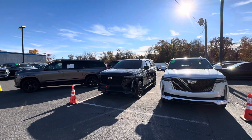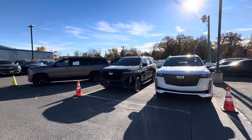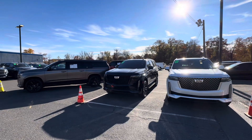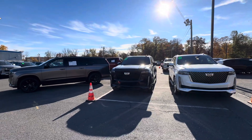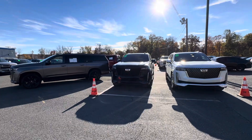Plus so much more here at Bridgewater Chevy — we have so many benefits, and I can't wait to go over all those with you. Once again, this is Sal with Bridgewater Chevy. I do hope you enjoyed, thank you so much, and I hope to be talking to you soon.